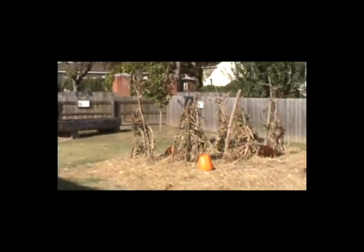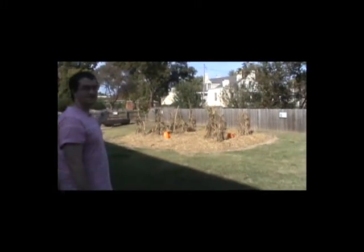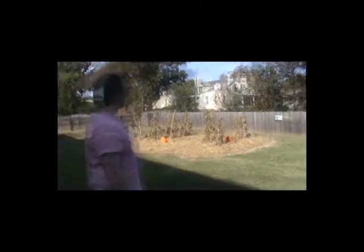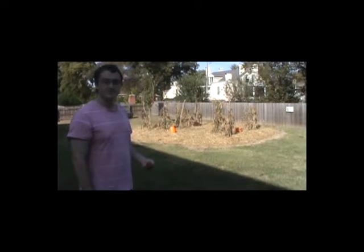Right over there, that garden is an example of a fall garden — a perfect example. It's called the Three Sisters garden, where the Indians grew their squash, their beans, and their corn. Now let's move on over here and I can tell you more.